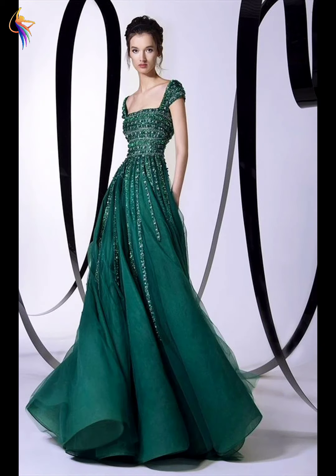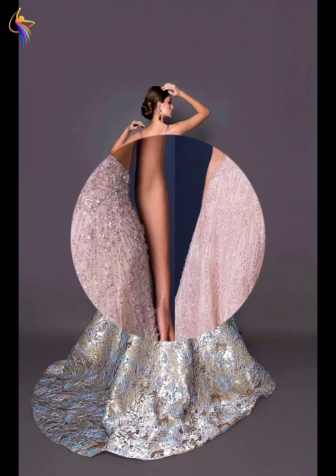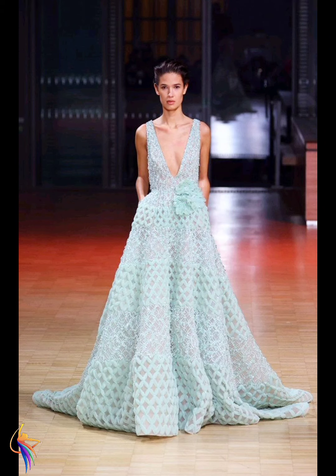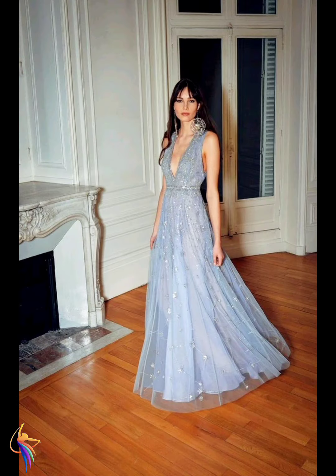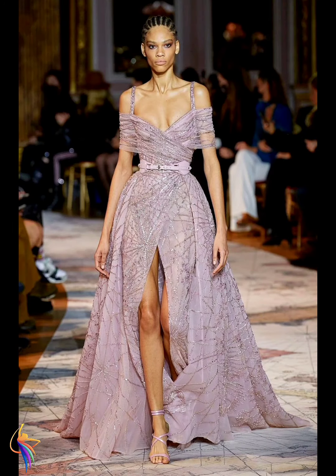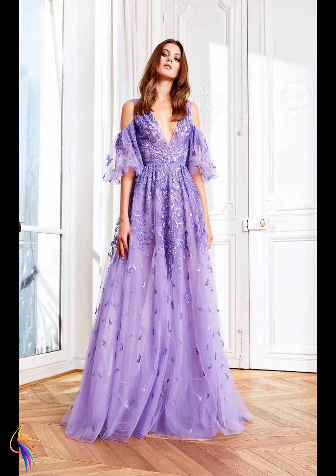Green color dress with embroidery style, very awesome. Also black different long dress, very awesome. Pink color different dress without sleeve style, my favorite. V-neck style of different dress, very amazing. Different chiffon fabric of dress, very cool. Also pink color chiffon fabric dress, very awesome. Different long dress, very amazing.